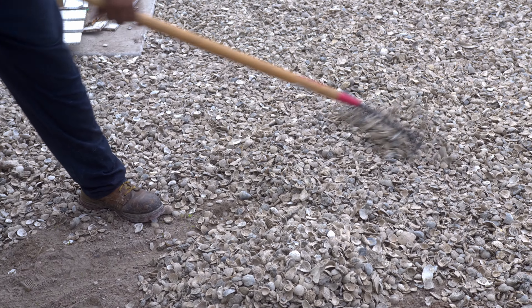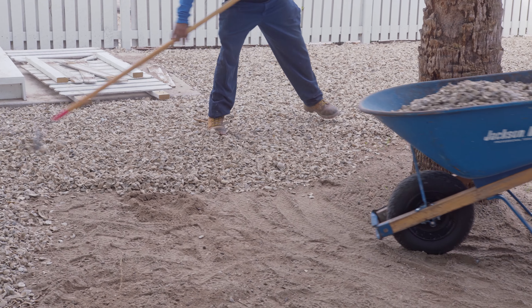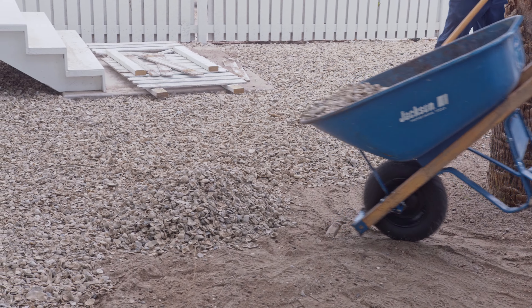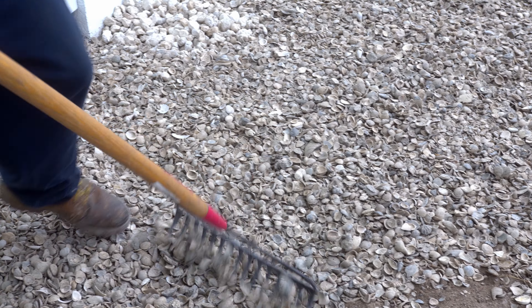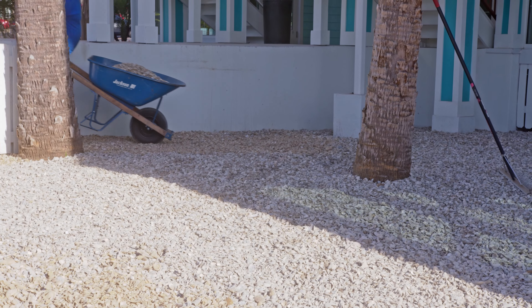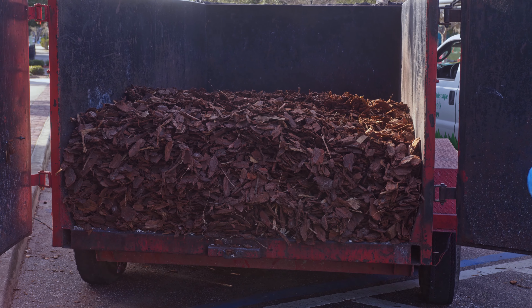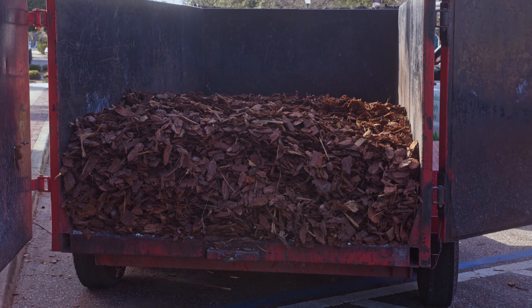The exterior of the building has a lot of crushed shell, and a lot of trees and bushes and what have you. We wanted to maintain that. We also wanted to bring the outside in by continuing the wood vibe inside, so that it would be very welcoming and sort of very old Florida-ish.